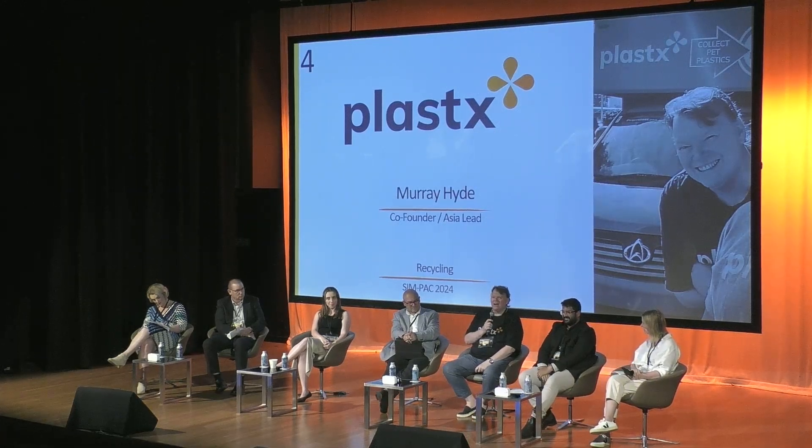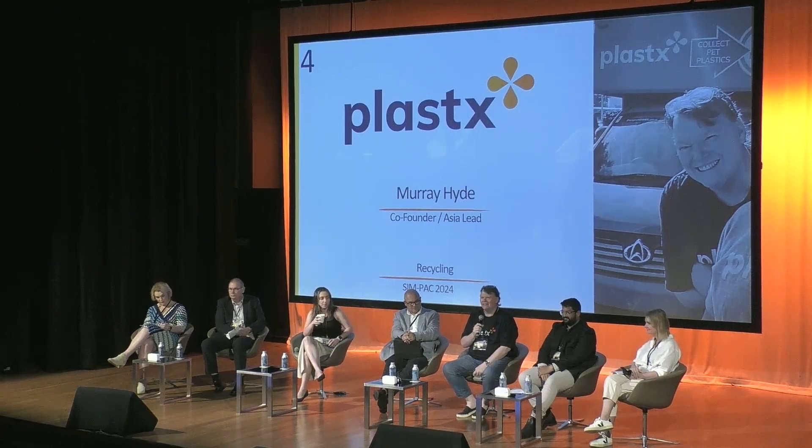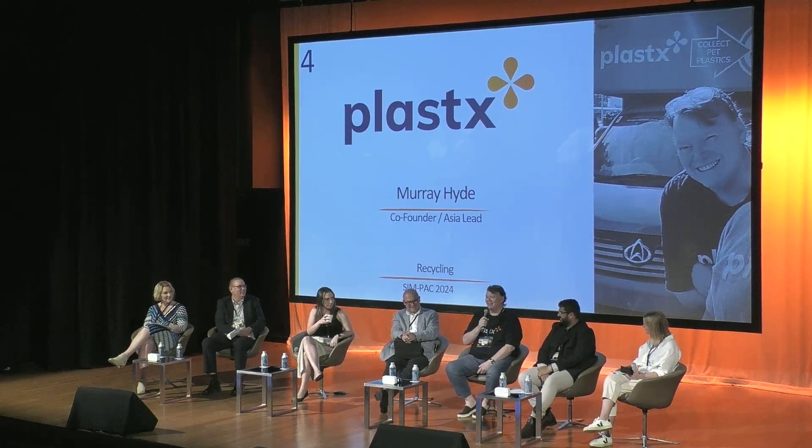G'day everyone, how are you going? My name is Murray. I am one of the head honchos at PlastX. Who here has seen me speak already? So the first lesson is: when they say we're a speaker short, don't say yes, I'll do it.